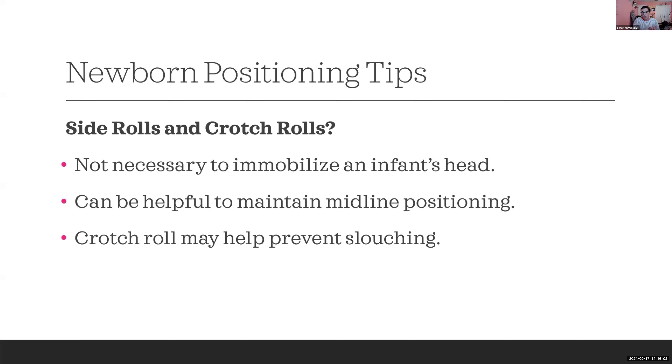Crotch rolls can help prevent slouching by filling the gap between baby and the buckle. Always check product instructions to understand what the specific manufacturer allows. If the brand says it's not allowed but you think it would help, take pictures and reach out to the brand's advocate. Brands can't address issues they don't know about, so don't hesitate to ask — you'll hear directly from the brand what they're comfortable with.